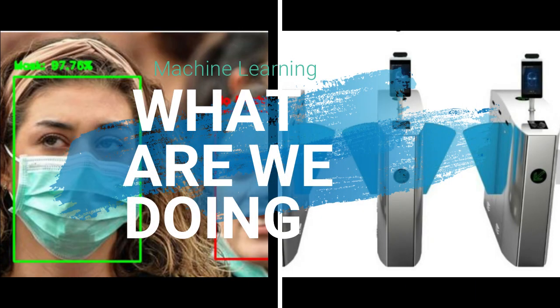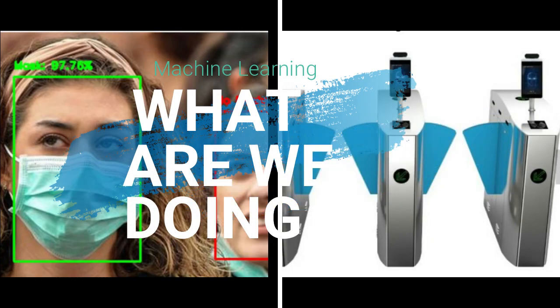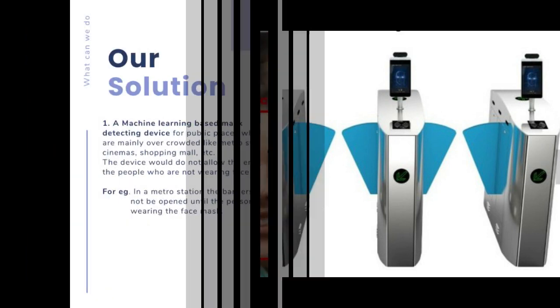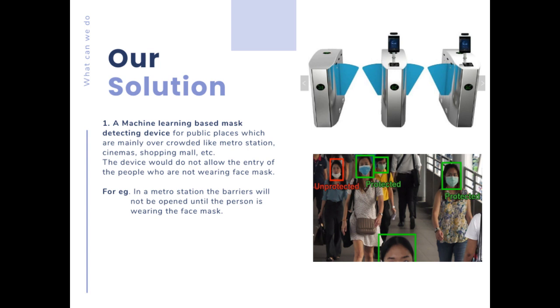We are delighted to present our machine learning based mask detector for public places. If a person does not wear a mask, they would not be allowed to enter; otherwise they can go in easily. Our device can be implemented in metro stations, cinema halls, shopping malls, and many other public places.